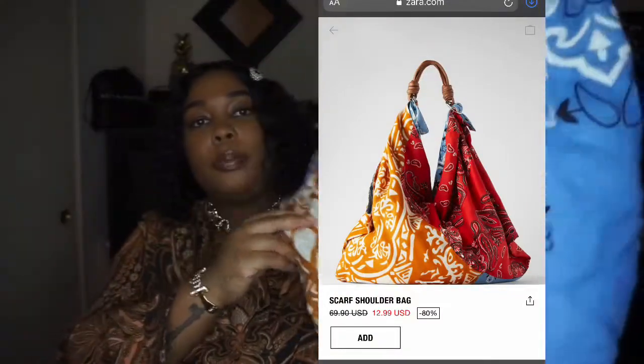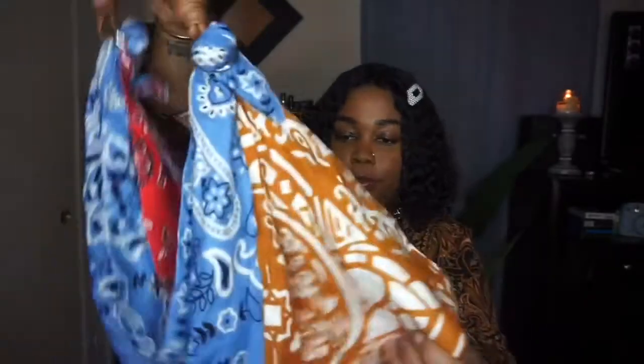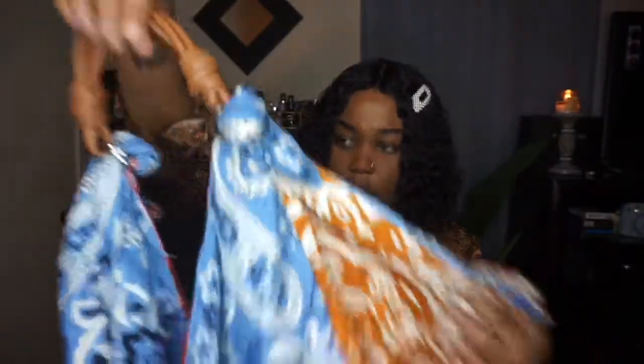Another bag that was on my wish list — I'll try to leave a picture of how it looks on the app because it's hard to see on camera. This is such a pretty bag; I feel like I'm going to take this on vacation, like to the beach. It has a blue-and-red bandana print with what looks like a tribal print as well. The handle is brown. When it's filled up it looks gorgeous. It was originally $59 or $69 but I ended up getting it for $12.99.